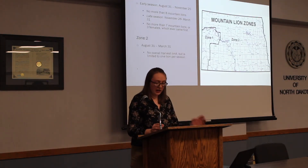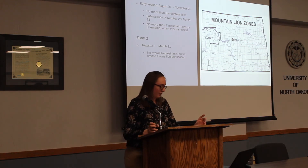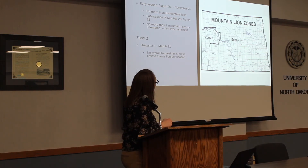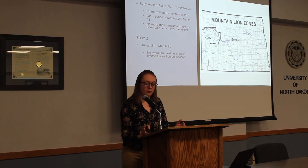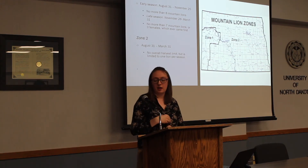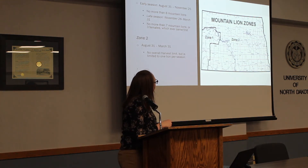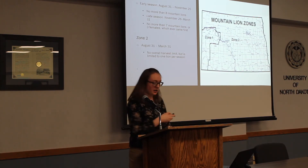I also looked at how the verified sightings compared to the hunting zones North Dakota has put in place. The higher-number counties — Mackenzie, Dunn, and Billings in the Badlands — all fall into Zone 1, while every other county falls into Zone 2. Zone 1 has an earlier season starting in August and running through November with a maximum harvest of eight mountain lions. There's also a late season from November 26th to March 31st. Zone 2 has no overall harvest limit but is limited to one per person.